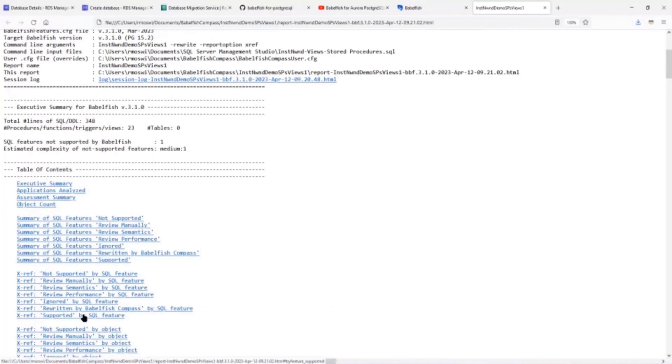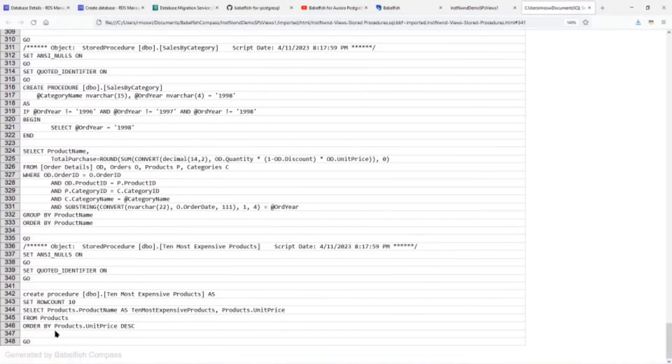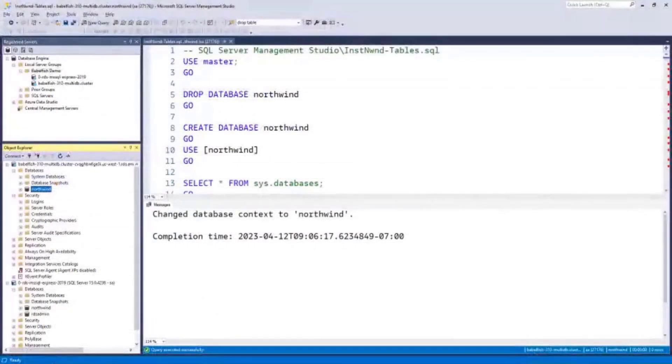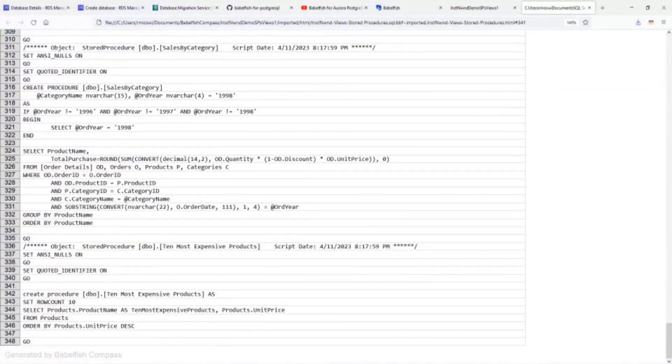There's a little executive summary that gives you a list of objects and the features that were unsupported — in this case, just one. I can see which object was not supported by clicking on 'xref not supported by object.' I can see it's the procedure 'ten most expensive products.' I can click on that and it will take me to the actual database file that was evaluated, showing that on line 343 I need to handle a row count. As part of a migration effort, you'll go ahead and open up the connection to your Babelfish cluster that you created, done with RDS.